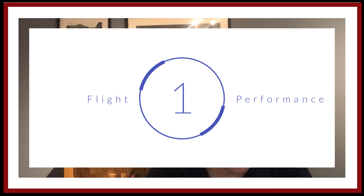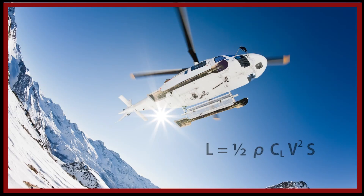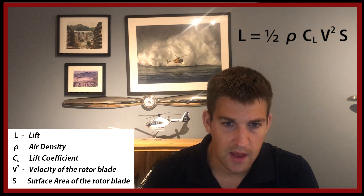So first off, let's dive into aircraft performance — a major factor in many occurrences. It's a little bit back to basics in terms of helicopter aerodynamics. The lift formula is: half rho CL v-squared S. Lift is proportional to the density of air, the coefficient of lift (or angle of attack the airfoil is working at), the velocity of the blade, and the surface area of the blade — which in a helicopter is fixed; we don't have any flaps or slats like a fixed-wing aircraft.